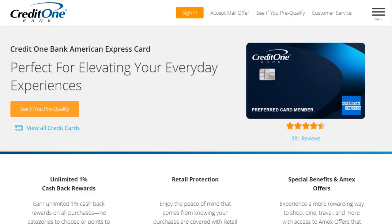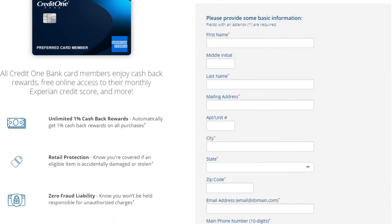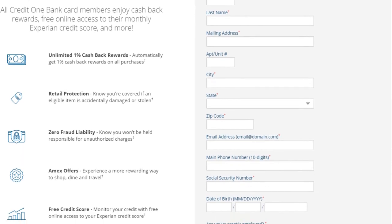The minimum credit limit with this card is $300, which leads me to believe you don't need the strongest credit score to get approved. This card is marketed for fair credit, but if you're close to fair credit from the bad credit category, you'll probably get approved too. You can visit Credit One and fill out a pre-qualification application for the American Express card. These pre-qualification pages are very close to accurate but not 100% — they use a soft credit inquiry, while the full application results in a hard inquiry.